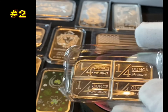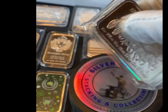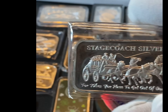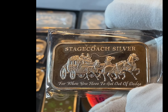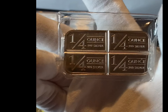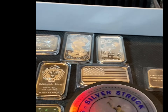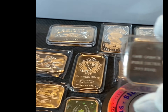Our next bar is the Bricker Bar. It breaks into quarters if you'd like. This is coached silver for when you have to get out of dodge. Very cool. Got this from Everyday Opportunity. Of course, these aren't going to go in perfectly in the guardhouse because they're not in capsules.